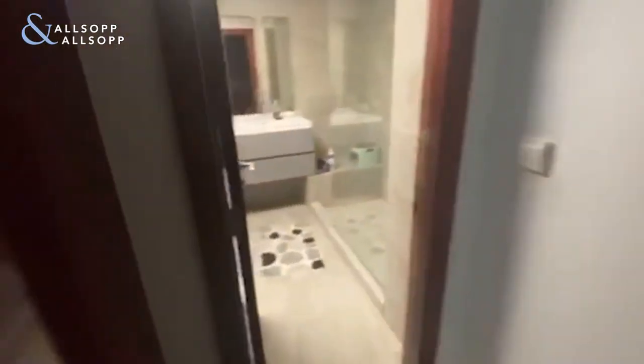As we make our way to the ensuite — again, upgraded. They've got rid of the tub and put in a walk-in shower.